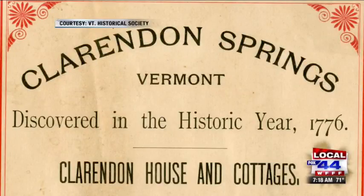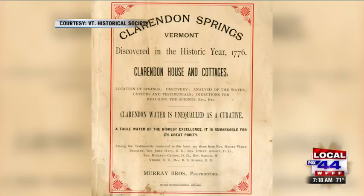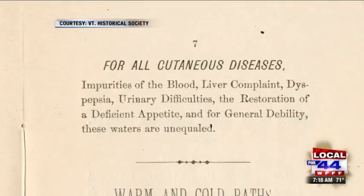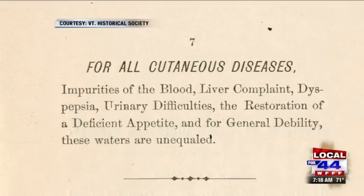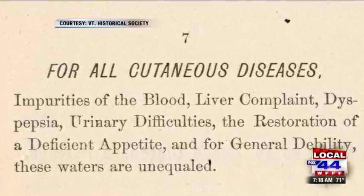The hotel wrote in its literature that it was discovered in 1776. A man named Asa Smith had a dream that there were therapeutic waters on the west side of Clarendon. He went off searching for them, found the waters, drank of them, and they cured all the problems that he had.